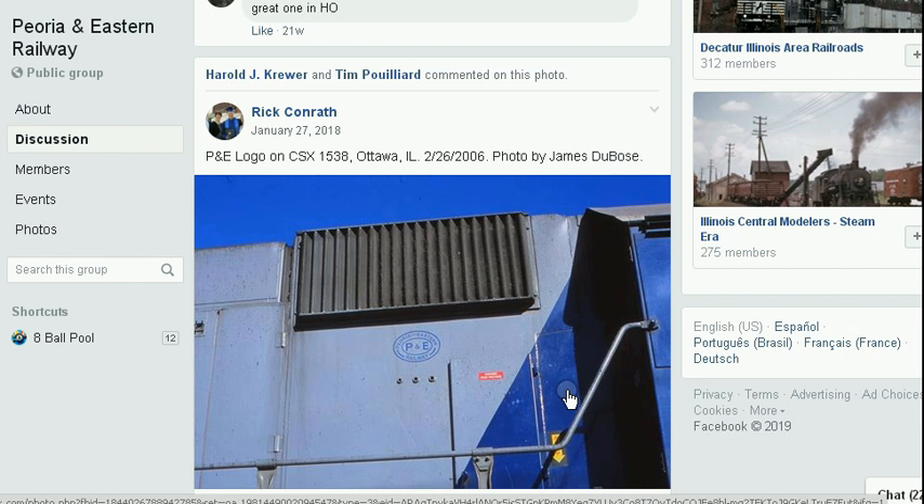This picture actually shocks me. CSX actually took the time out to honor the P&E by putting their logo on one of its CSX engines. This was taken in 2006. As many of you know, from Indianapolis to Crawfordsville, the P&E gets used and receives a lot of train traffic — it averages maybe somewhere around eight major freight trains a day.